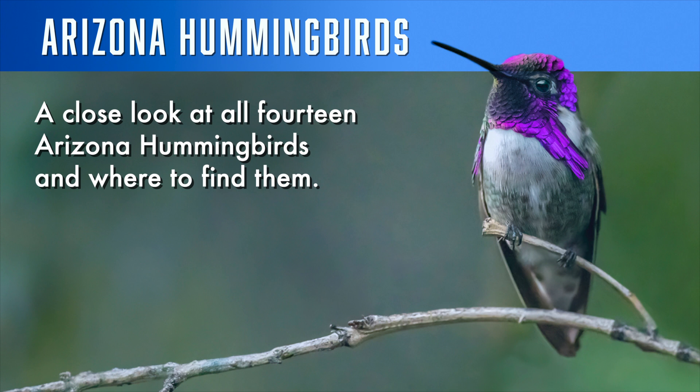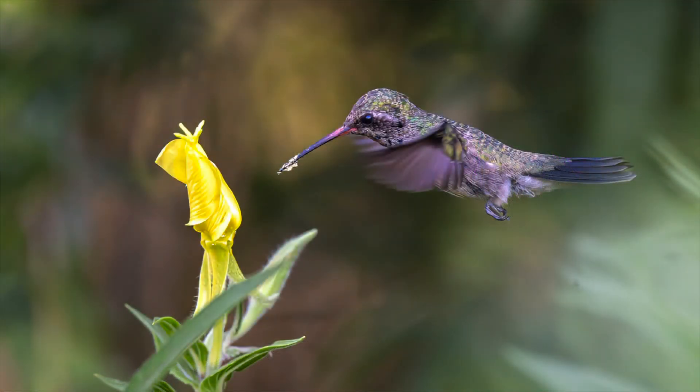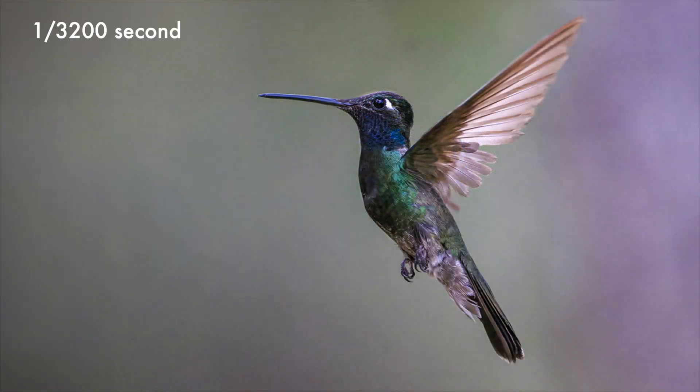Hummingbirds are amazing. They can hover in place and are the only birds that can fly backwards. They have the fastest wing beats of any bird at up to 72 times per second. At a shutter speed of 1/1,250th of a second the wings are blurred. You need a shutter speed of 1/3,200th of a second to freeze the wings.